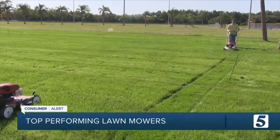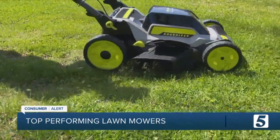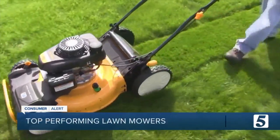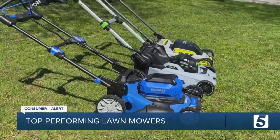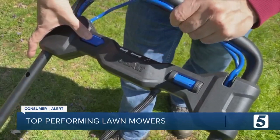The latest tests of walk-behind mowers show you can get top performance from battery-powered mowers. This year, Consumer Reports found that battery units performed just as well as gas in every tested category. Testers assessed each mower's cutting and mulching performance as well as handling and maneuvering. If you're looking for an easier, hassle-free mowing experience, Consumer Reports says you may want to consider making the switch to battery power.